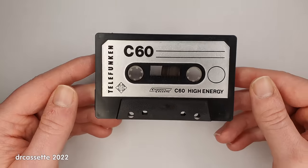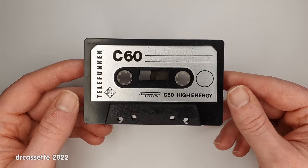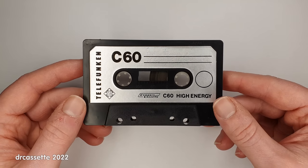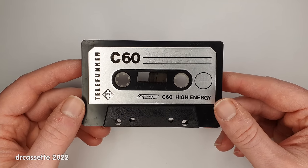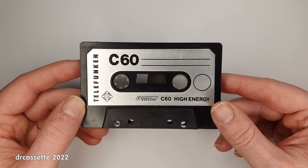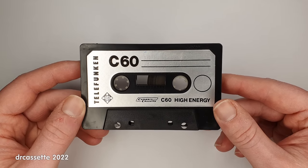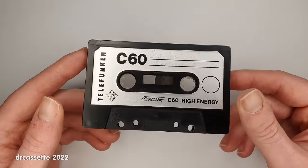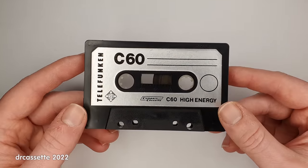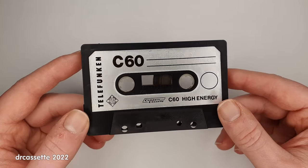Next I have another Telefunken cassette — C60 High Energy. Now this sure doesn't look like anything special, but it is, because this was never sold regularly. This was included with the Telefunken cassette decks RC 100 and RC 200 that were sold from 1982 until 1984. There is no cassette case, there is no inlay for this, because this came just in some plastic shrink wrap, and this really is a dirt cheap Type 1 cassette.